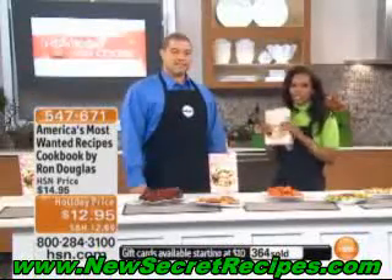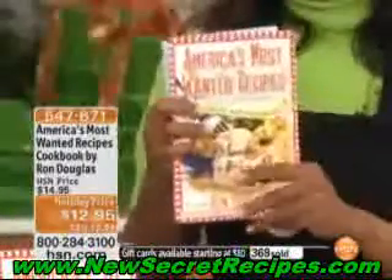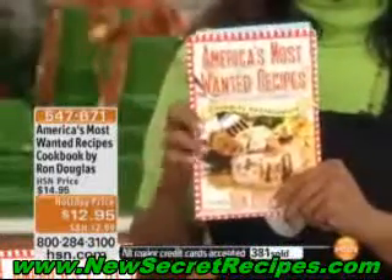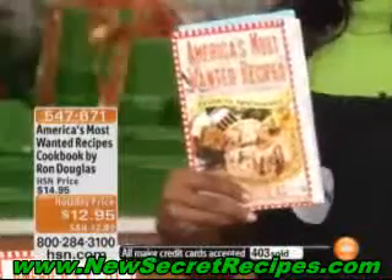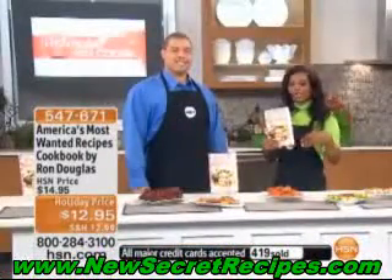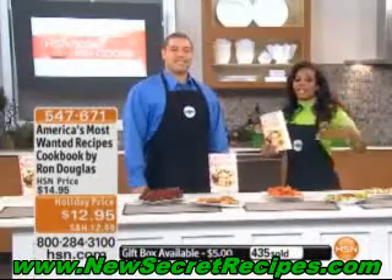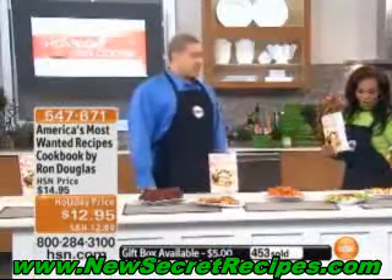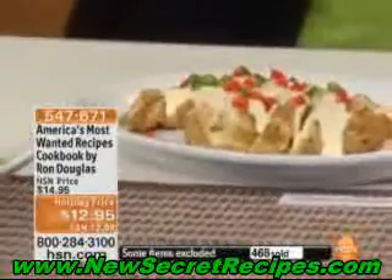That is cool. You know what I love about this book? You can't go wrong because you already know what it's supposed to taste like. Have you ever tried to follow a recipe and weren't sure if you did it right? But with the wings or the potato skins or even the baby back ribs, you already know what it's supposed to taste like, so you know what's going to come out good at the end. And then we've got something here — oh, this is one of my favorites. This is the Applebee's Fiesta Lime Chicken. My whole family loves this dish.